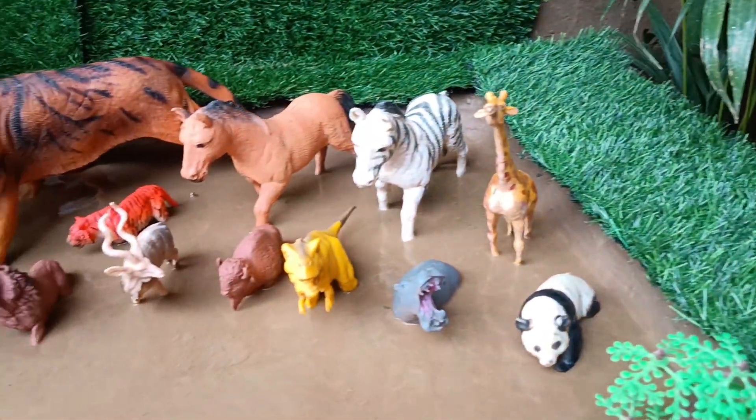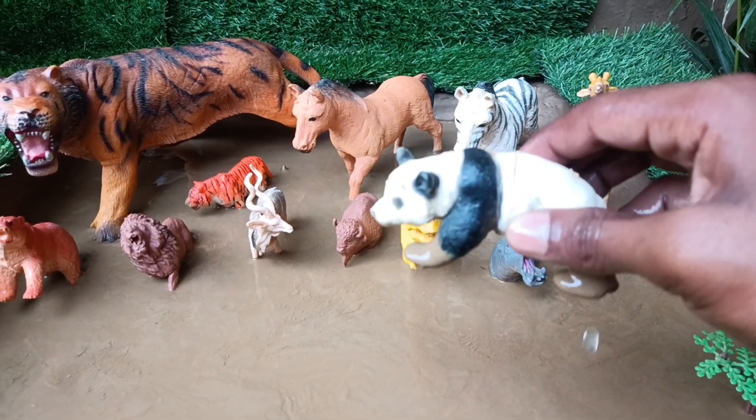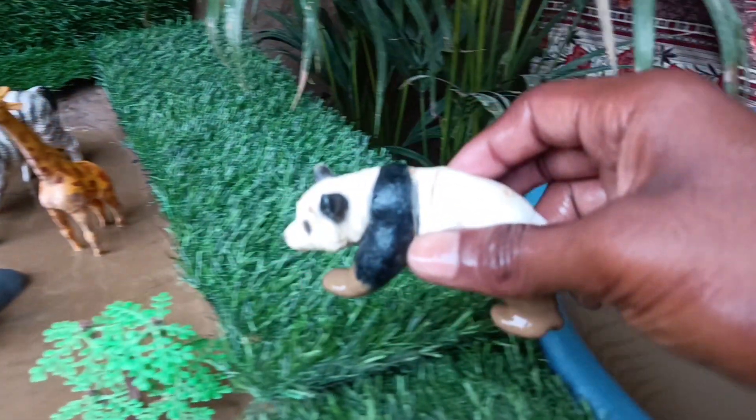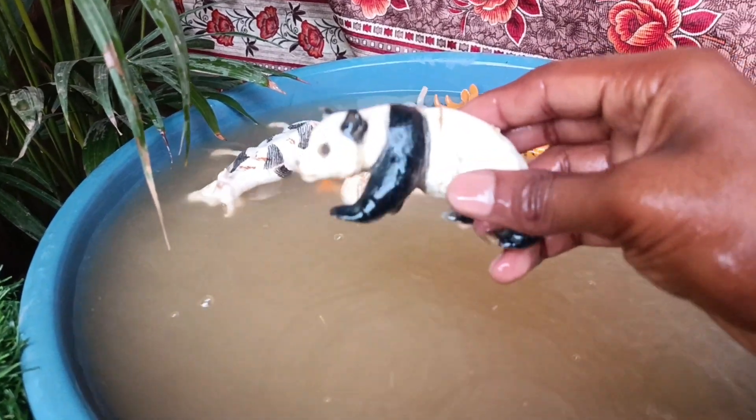Now you have the next animal — the panda. Let's wash it out of the mud. Pandas are bears known for their distinctive black and white fur, bamboo diet, and they are native to China.